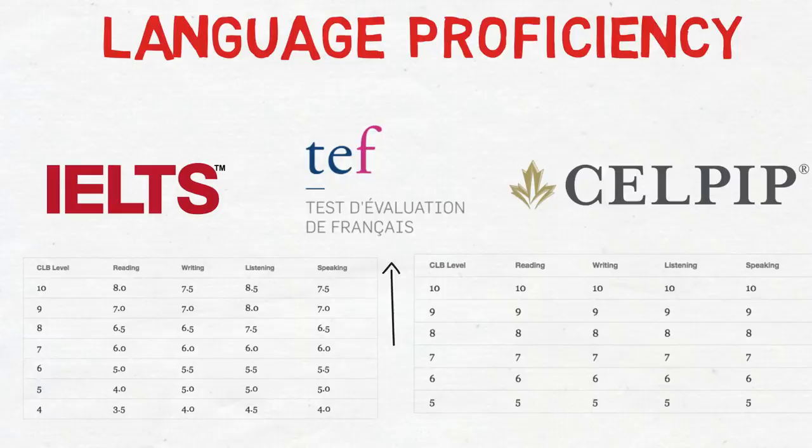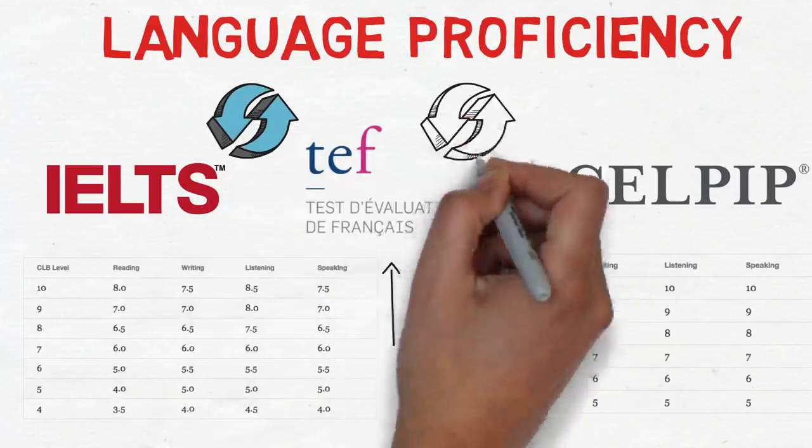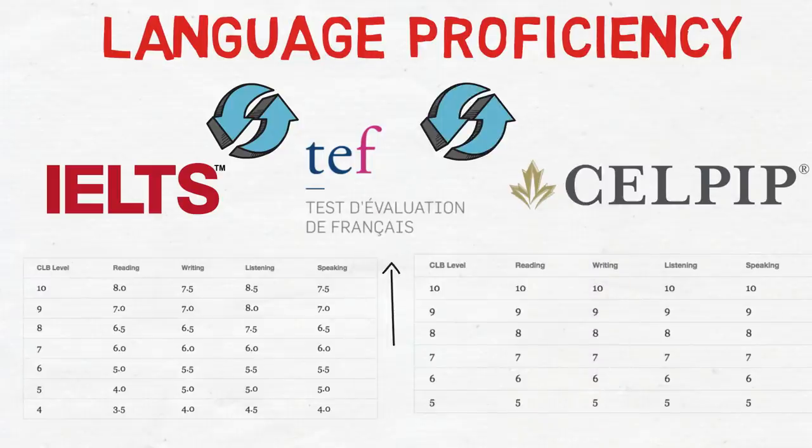If you score 9 in each of the four components, you get very good points. Even if you've achieved CLB 9, try for CLB 10 with a bit more practice. Alternatively, you can prepare for French as well — giving two language tests increases your points drastically. If you have IELTS or CELPIP as your first test and TEF or TCF as your second, you would score very good points.